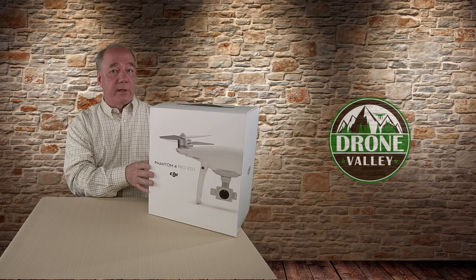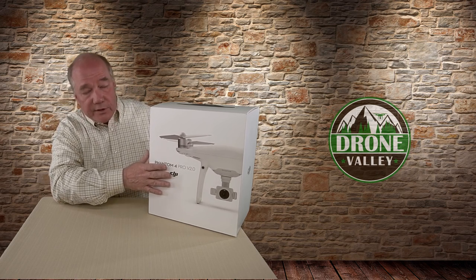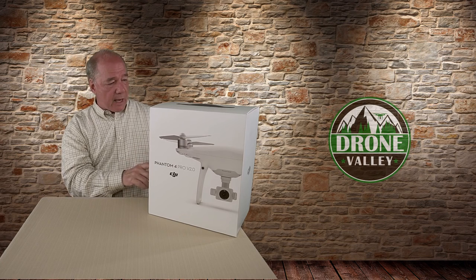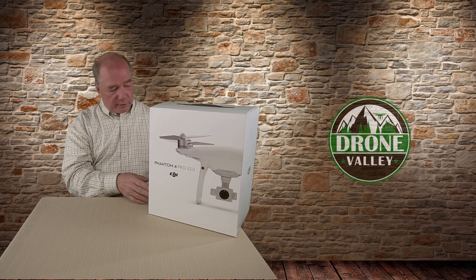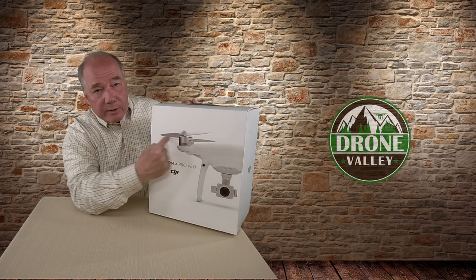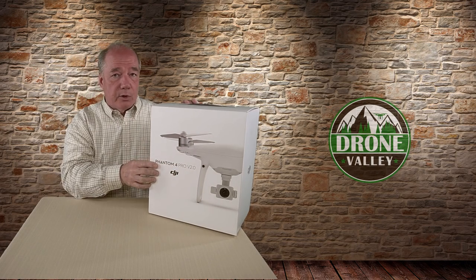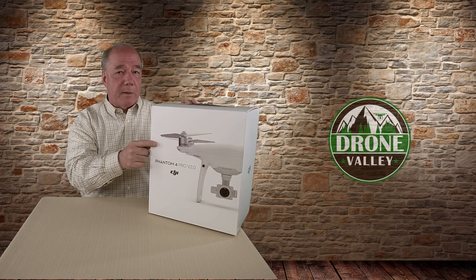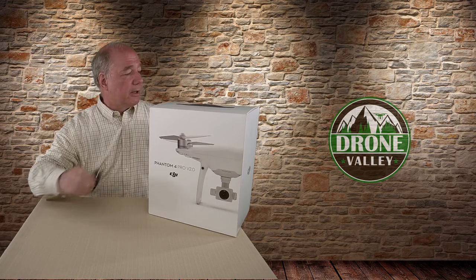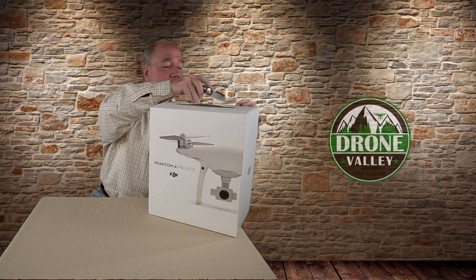Let me do a basic unboxing. The box itself looks a lot like the version one Phantom 4 Pro — it's got all the specifications on the side, approvals, serial number, model number, and a beautiful picture of the product on the front. Without the blades, it would look exactly like the version one product, but if you look closely it's got those special swept-wing blades. Let me tear this open because I can't wait to get outside and fly this thing.